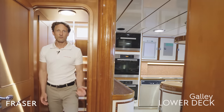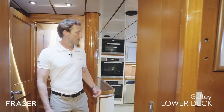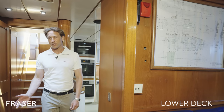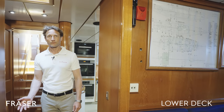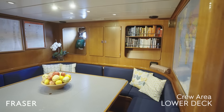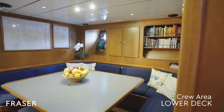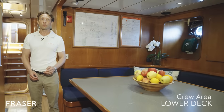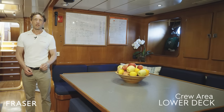And here we have the crew area. Over here we have the galley, and downstairs we have the laundry. In this area we have a large crew mess, and on either side we have four twin crew cabins accommodating the crew.